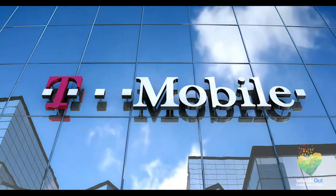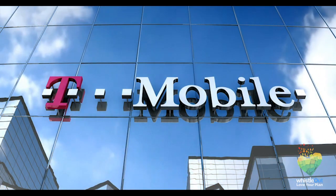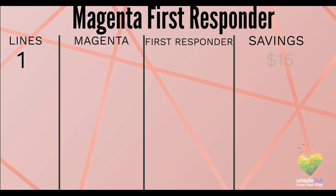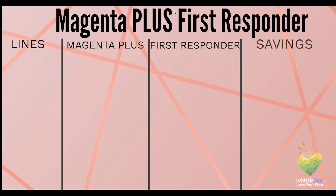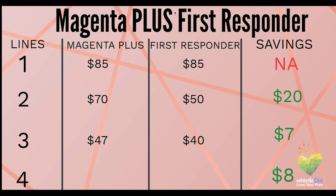Next up, we're going over T-Mobile. T-Mobile offers first responder plans which are basically discounted generic plans. They are Magenta First Responder and Magenta Plus First Responder. With Magenta First Responder you save $15 a line a month on one line, $20 per line each month on two lines, and $10 a line each month with three or more lines. With Magenta Plus you don't save any money with one line. With two lines you save $20 per line each month, with three lines you save $7 a line each month, and with four or more lines you save $8 a line each month.